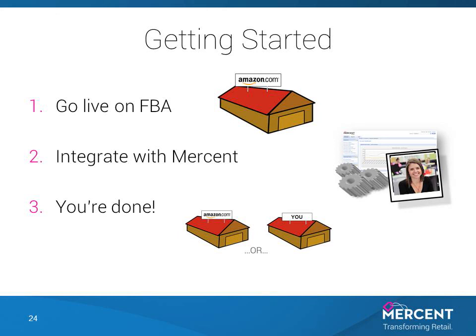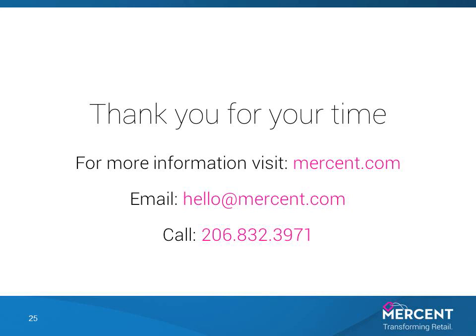The bottom line: FBA is an excellent program that can benefit you. Mersant makes you visible, competitive, and profitable on Amazon and other marketplace channels, and Mersant makes you visible, competitive, and profitable regardless of where your products might be in stock. To learn more about how Mersant facilitates FBA success, check us out online at mersant.com or contact us via email or the number on your screen. Thanks for your time.